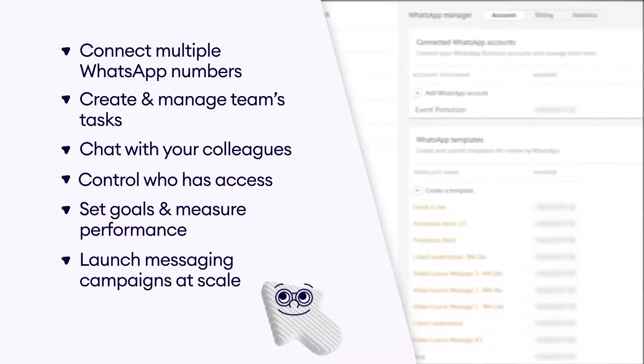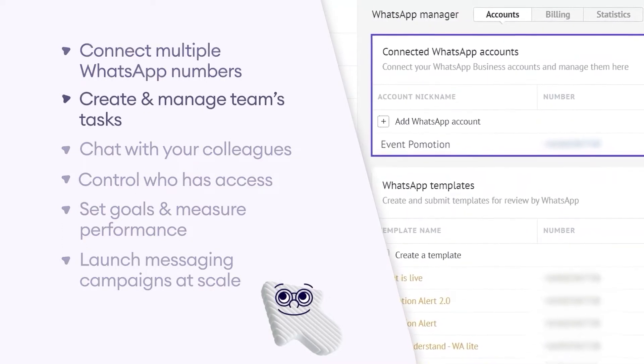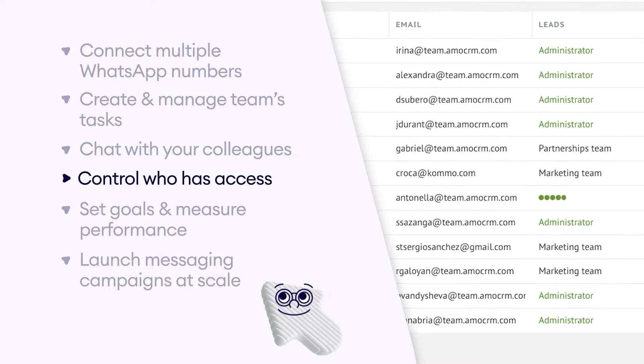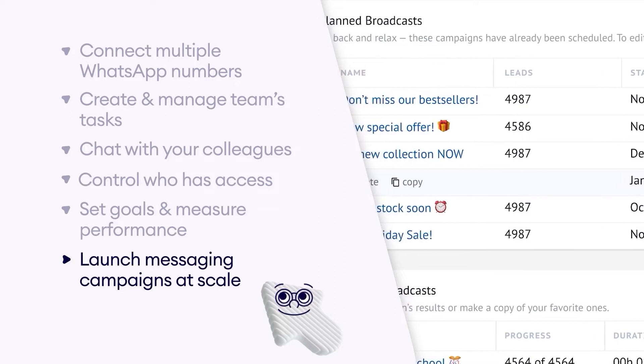For example, you can connect multiple WhatsApp numbers to your WhatsApp business account, create and manage tasks for you and your team, chat with colleagues without switching any tabs or apps, control access, set goals, measure performance, and of course, launch messaging campaigns at scale.